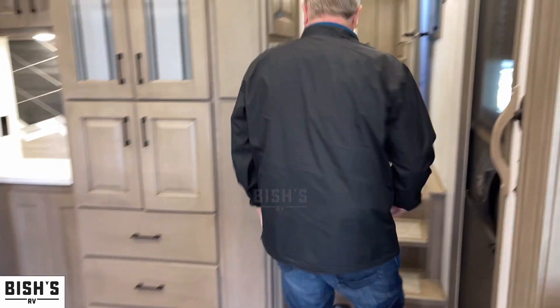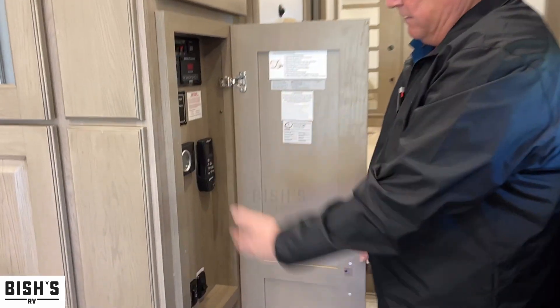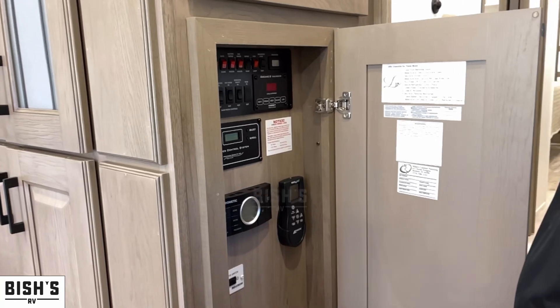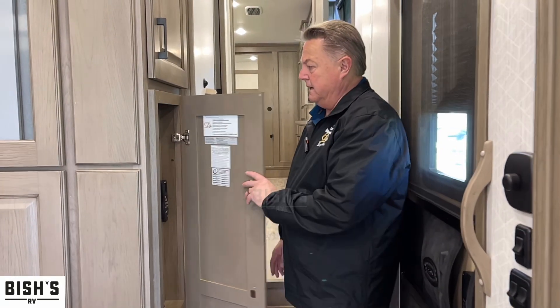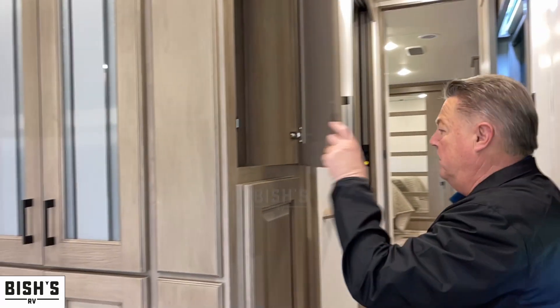As we come up toward the stairway entry, we have our full control panel for exterior awnings, water heater, slide-outs, and the GEM system. This does have the onboard generator with a fuel station, heated heat pads on the tanks, and a little closet area to hang your coat when you come in.